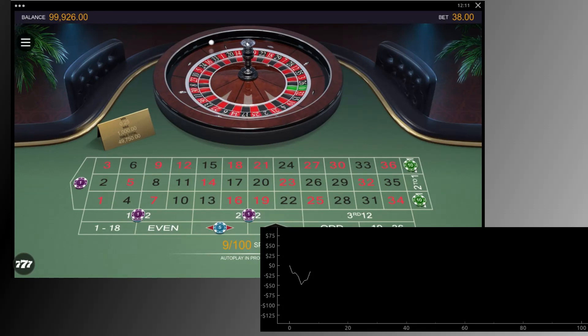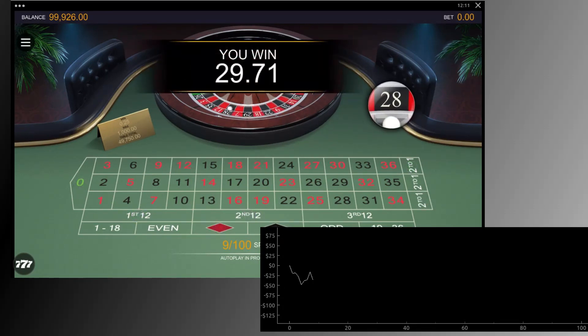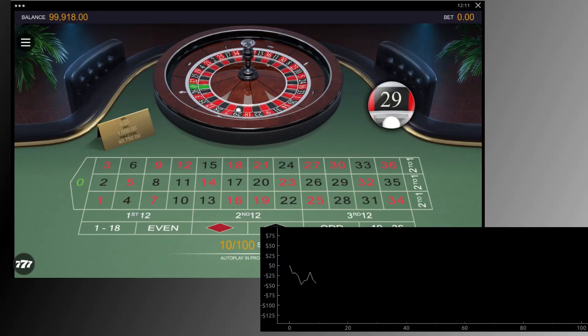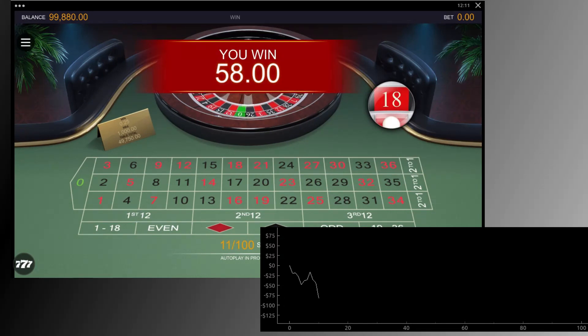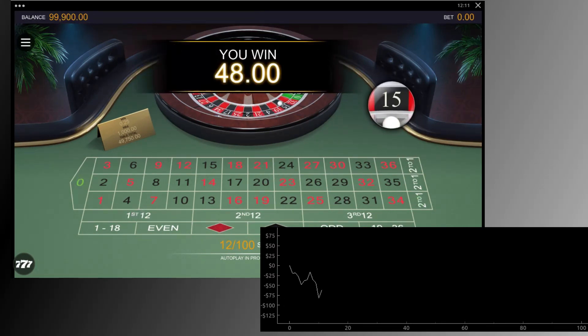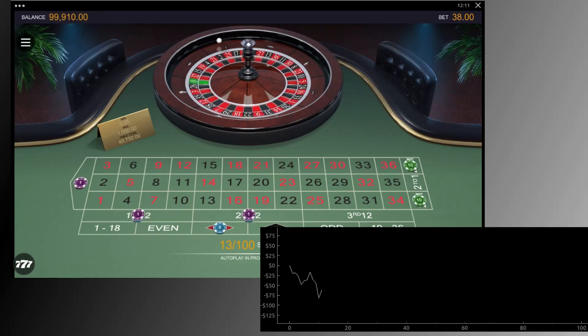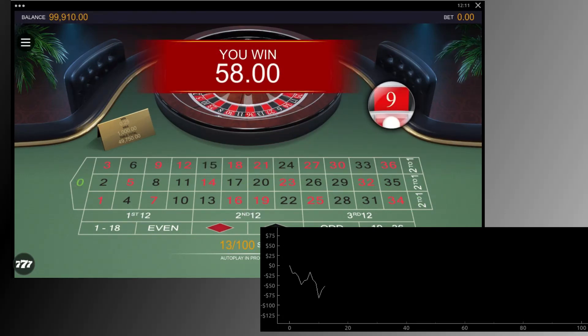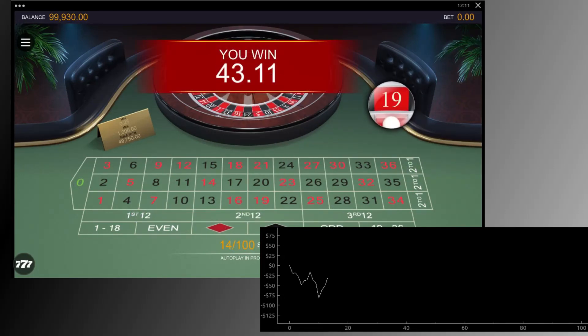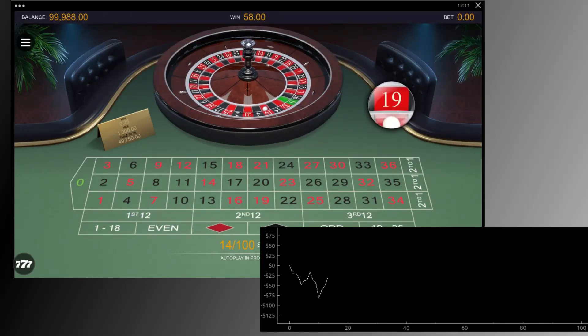You will win 20 units if the ball lands on 1, 3, 7, 9, 11, 16, 18, 19, or 21. The wins drop to 10 units if the ball hits 4, 6, 10, 13, 15, 22, or 24. A disappointing 2 unit win happens if the ball lands on 25, 27, 30, 34, or 36.